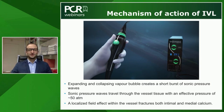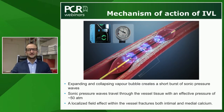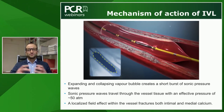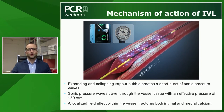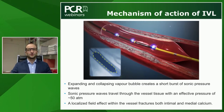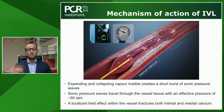The shockwave technology is made of three components: a generator, a connector, and a catheter. Most of the technology is enclosed in the catheter, which is an angioplasty balloon with intravascular lithotripsy emitters. When these emitters receive electrical energy, they create expanding and collapsing vapor bubbles, which produce a short burst of sonic pressure. This sonic pressure interacts with the arterial wall and the calcium, creating micro-fractures on the calcium lesion with an effective pressure of approximately 50 atmospheres. Unlike atherectomy, it impacts both the intimal calcium and the deeper calcium.